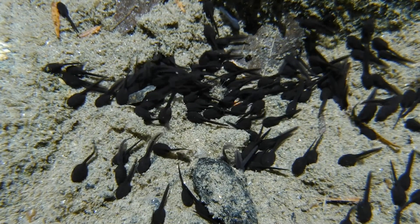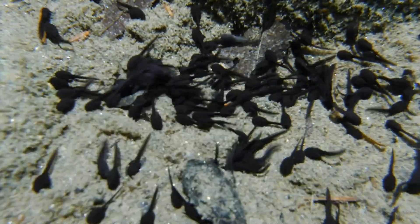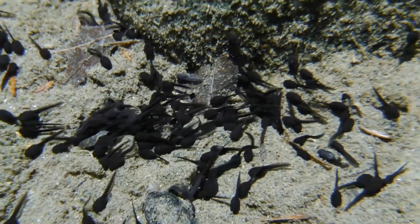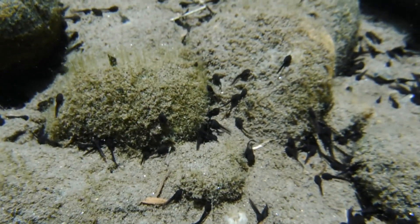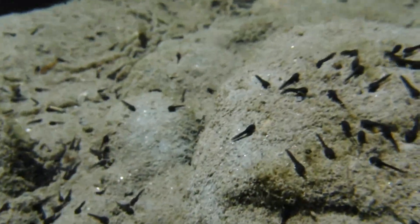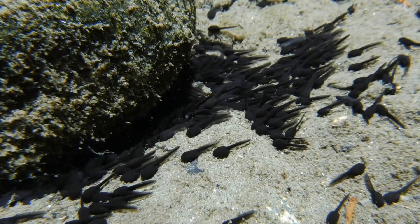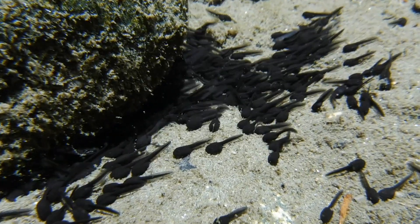The little tadpoles are now free-swimming and beginning to feed. They'll eat algae, diatoms, various biofilms, and soft plant leaves. But very few of them will survive beyond the tadpole stage, and those that do manage to eventually grow legs and leave the river will still have a long journey ahead of them with little chance of surviving to become breeding adults.